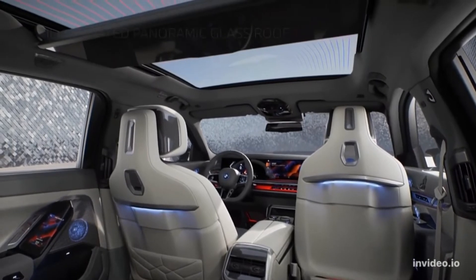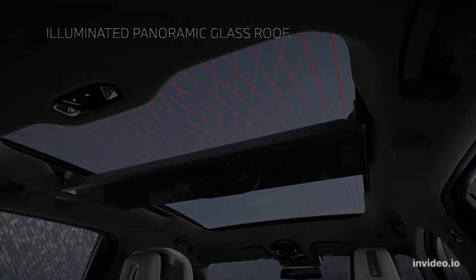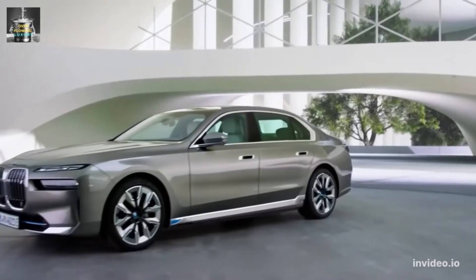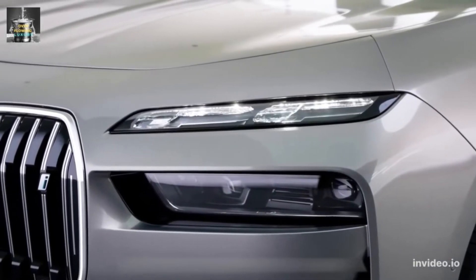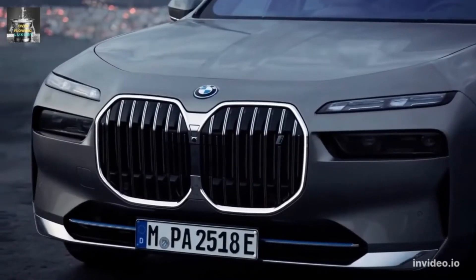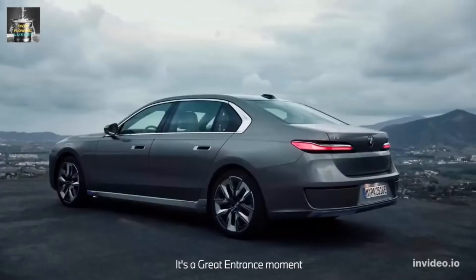The 760i xDrive is powered by a 536-horsepower twin-turbocharged 4.4-liter V8 and comes standard with all-wheel drive. This engine also uses a 48-volt hybrid system, and BMW claims it will reach 60 mph in 4.2 seconds. We sampled the 8-cylinder prototype model during a brief test drive in Germany and noted its silky operation as well as powerful acceleration.